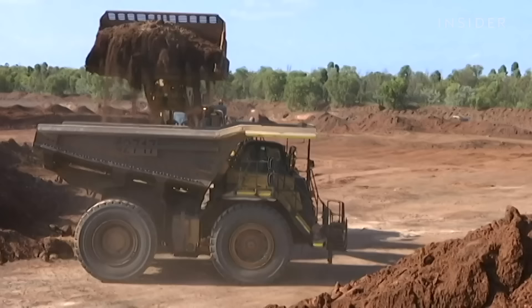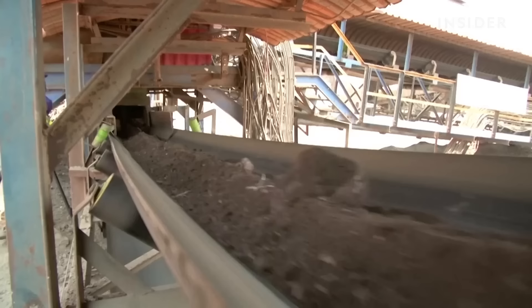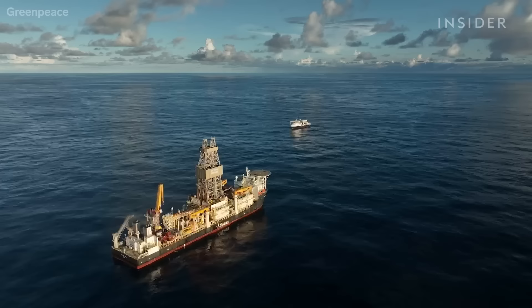That would mean replacing some land-based mining with deep sea mining. But experts say there's no evidence land-based mining would go away or even decline if we mine the seafloor — you'll just end up with increased ecological harm on land and at sea as well.